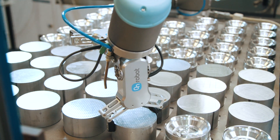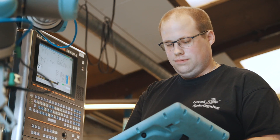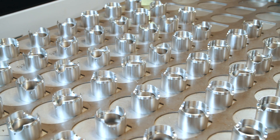The gentle grip of the RG2 ensures no marks are made on the surface of the aluminium components. The short reconfiguration time of the on-robot grippers enables the station to be easily moved from one machine to another to handle components of various shapes and sizes.